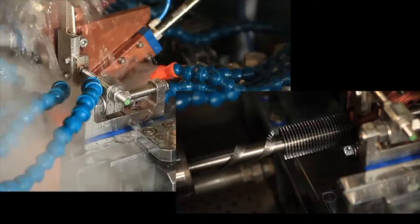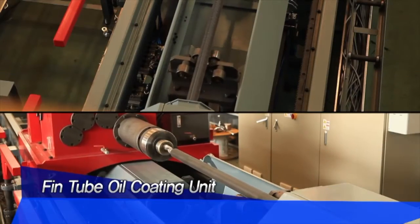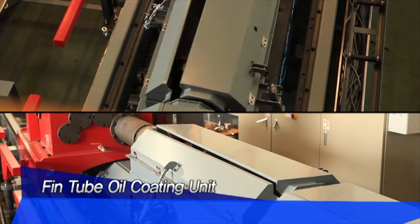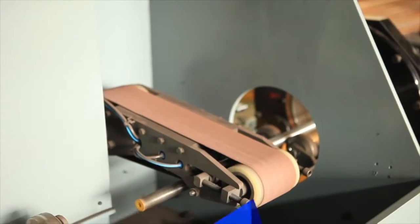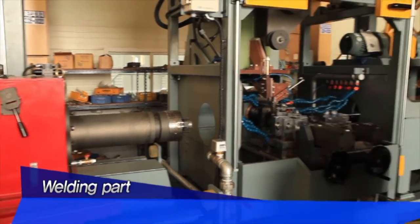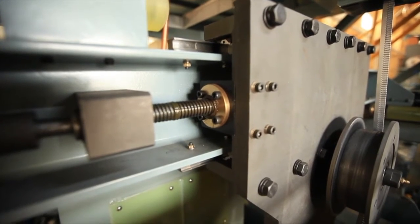The machine also handles variable fin pitches. In addition to internal automatic anti-rust coating capabilities, there are dual inline belt sanders that ensure maximum consistency for welding and fabrication either as single element tubes or as large assembled components.